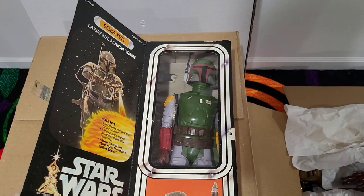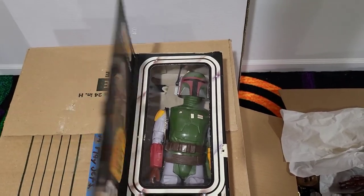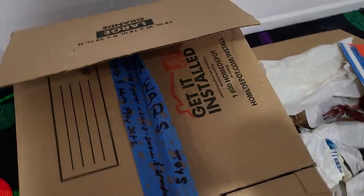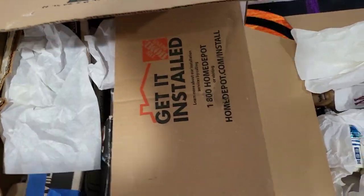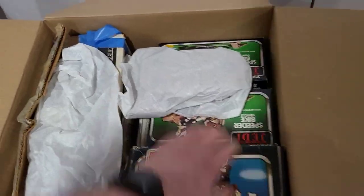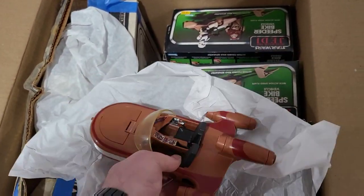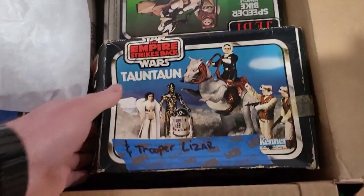Boba Fett is super hot right now and this 12-inch figure is awesome — it's complete, in the box, and in really nice shape. One thing I'll say about this collection: the boxes that are here are in decent shape. It's not like that one collection we got in from Ray's basement where they were pristine, but these are nice boxes — I'll never complain when I get boxes. Some of them are a little beat up, but still solid.